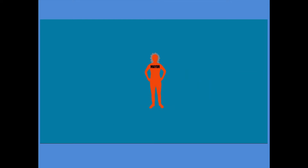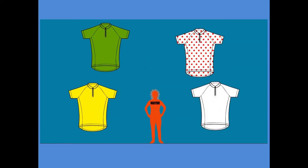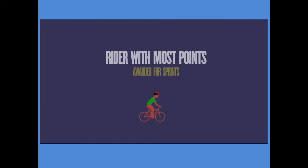At the end of each day's riding, called a stage, the town's mayor presents the riders with special prizes and the riders get to wear special jerseys for the next stage of the race.